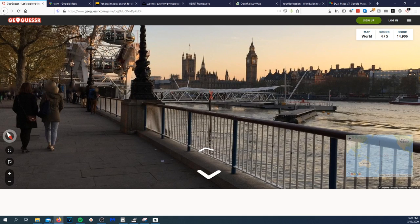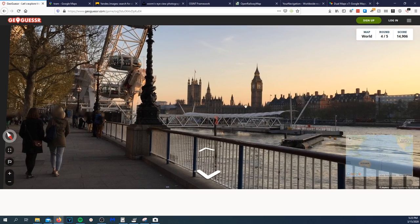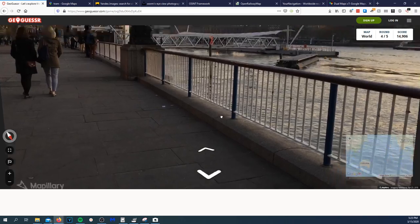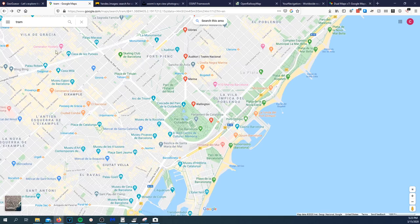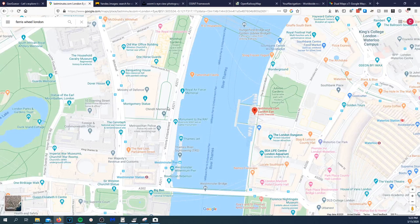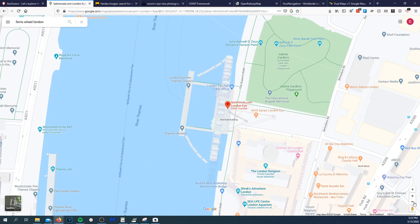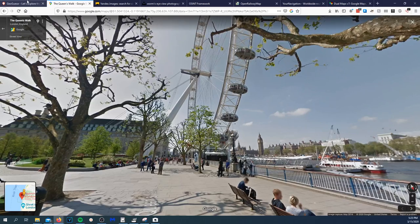How often do you stream? Sorry, I've been busy looking at this. I don't stream that much. GeoGuessr takes a random photo and you try to guess exactly where it's at. This one's pretty easy — that is Big Ben and that's the London Eye, the ferris wheel. I just know that from knowledge.